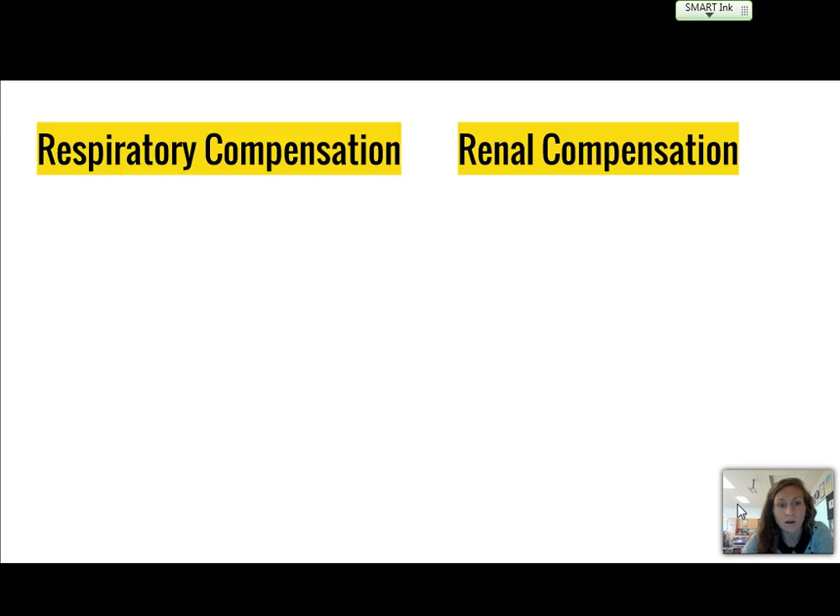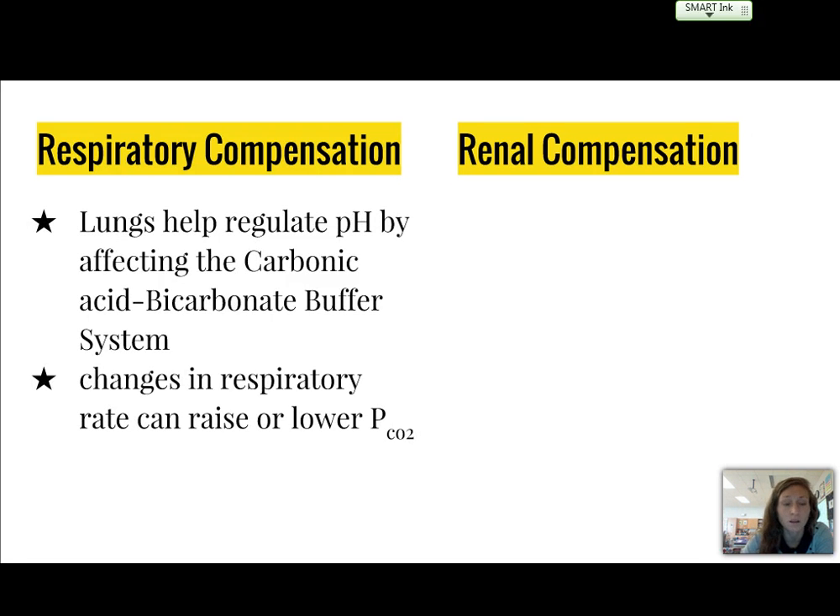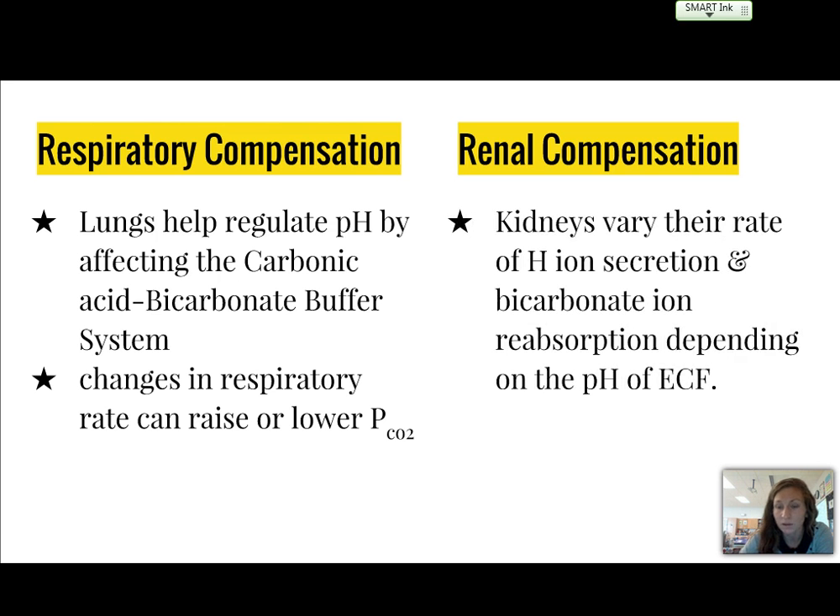The respiratory system helps regulate pH by affecting the carbonic acid-bicarbonate buffer system. Changes in respiratory rate can raise or lower carbon dioxide pressure in the fluid. The kidneys vary the rate of hydrogen ion secretion and bicarbonate ion reabsorption depending on the pH of the extracellular fluid. That's how the respiratory and renal systems compensate for pH changes as needed.